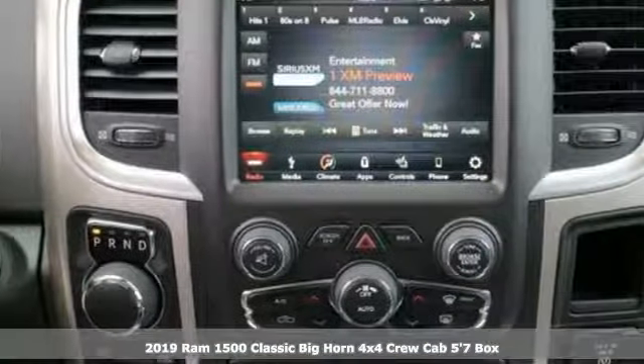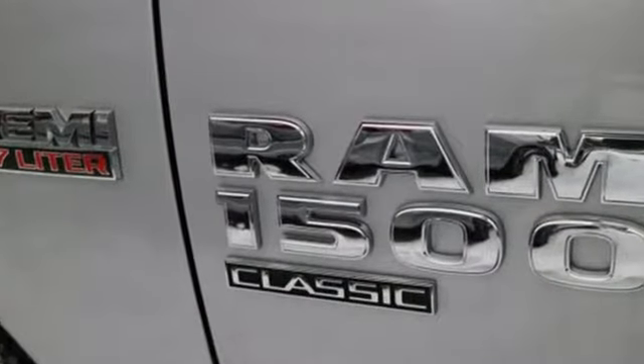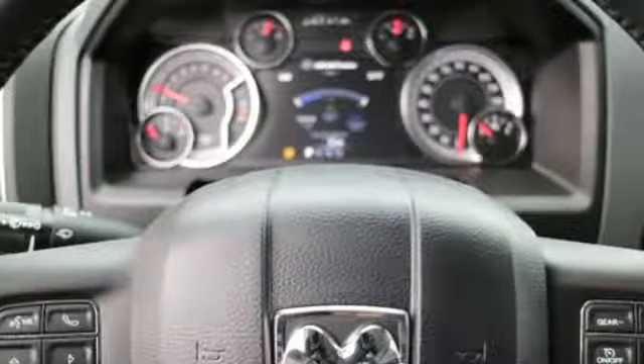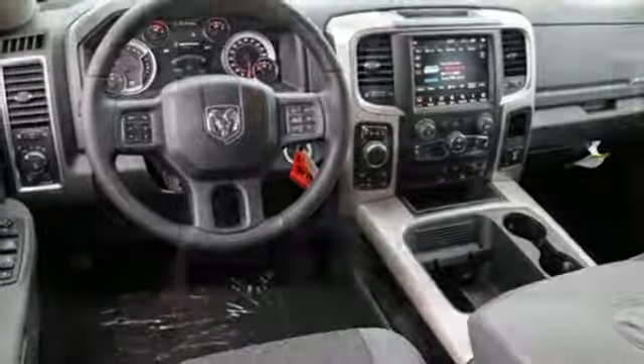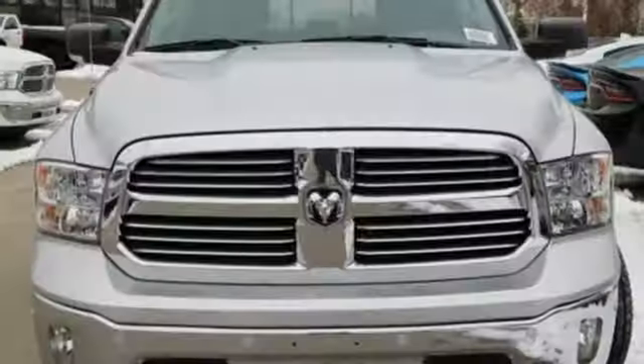And get ready for an impressive combination of features: automatic transmission, electronic shift on the fly, driver selectable mode, active grille shutters, streaming audio, power heated mirrors, dual zone climate control, aluminum wheels, heavy duty shocks, auto dimming rear view mirror, and V8 engine.